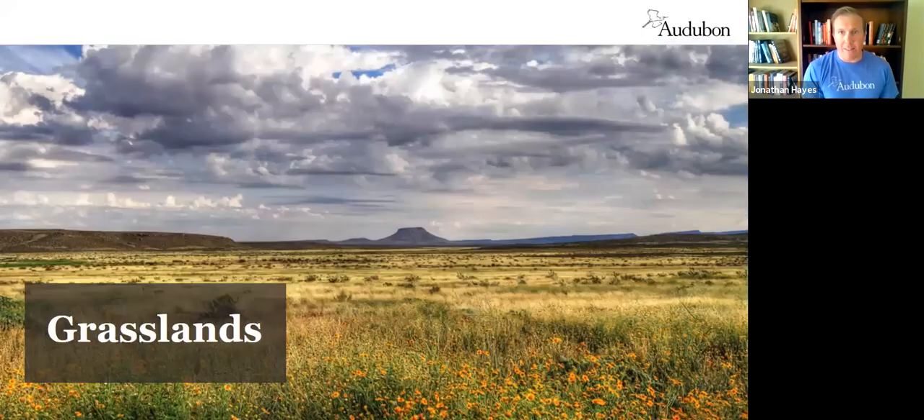We'll start on the prairie and grasslands — this is actually where my career as a biologist got started, in the sagebrush of Wyoming and working across into Texas and New Mexico. The Great Plains are often referred to as flyover states, but if you stop and look you'll find an incredible amount of abundance, diversity, beauty, and productivity. This short grass prairie looking west into the mesa tablelands of New Mexico is a healthy rangeland.